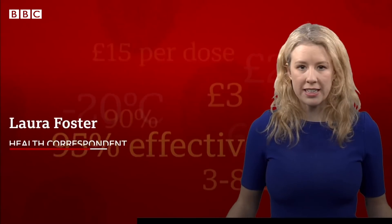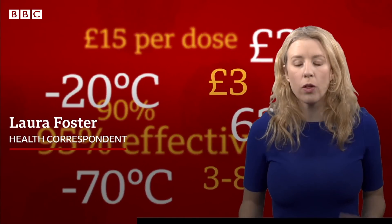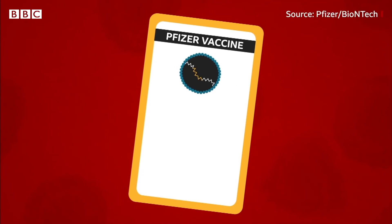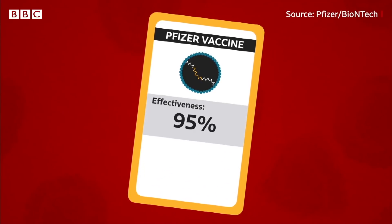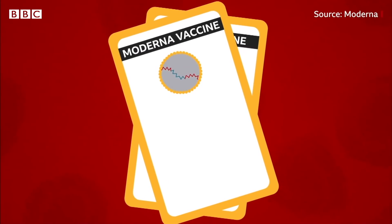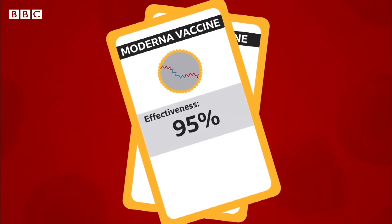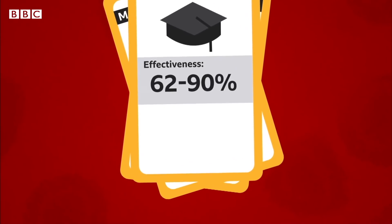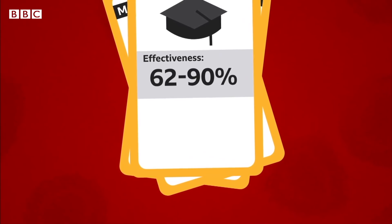Effectiveness. A lot of figures have been banded about, but all of them have been based on trial data, and it's really hard to compare like for like. Pfizer-BioNTech says its vaccine is up to 95% effective after two doses. The Moderna vaccine is said to be nearly 95% effective, while the Oxford AstraZeneca one is between 62% and 90% effective.